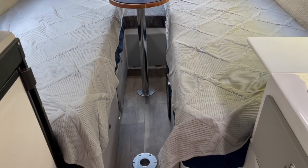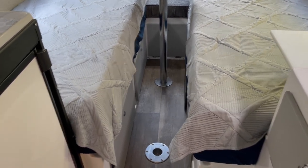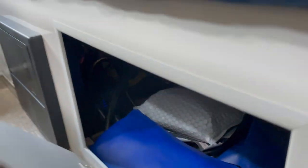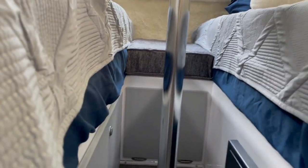Next, let's talk about the storage underneath the beds. You can access that storage by pulling the cushions up, or there are cupboard doors where you can open and find some pretty generous storage space underneath both of the beds, as well as another storage cabinet right at the back.